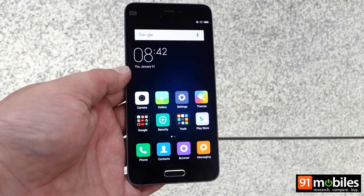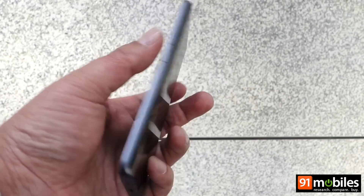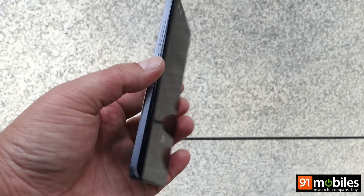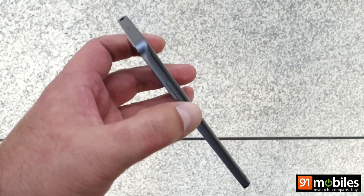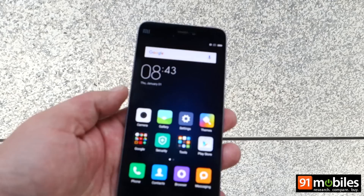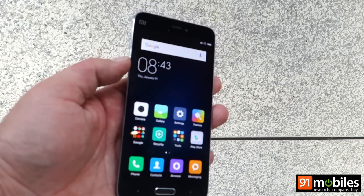Hi guys, we are at MWC in Barcelona and Xiaomi has just announced its latest flagship, the Xiaomi Mi 5. We have the device in our hands and it looks rather gorgeous. The Xiaomi Mi 5 feels really compact, looks stylish, and features curved edges on the back which make the sides really slim. Our first impressions are that it's going to be a bestseller.